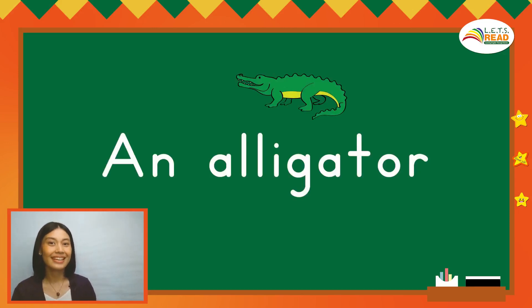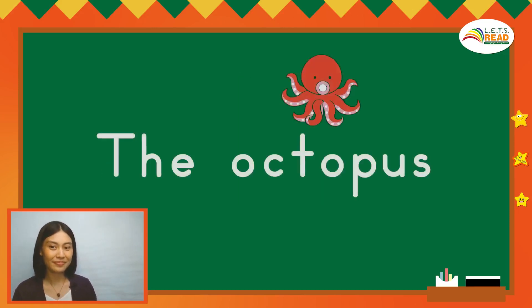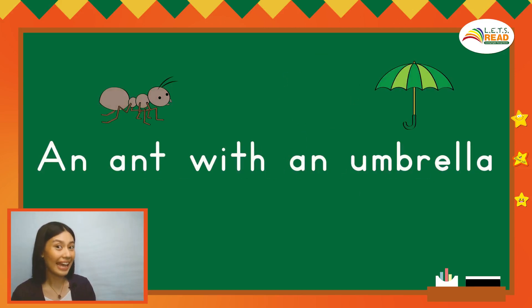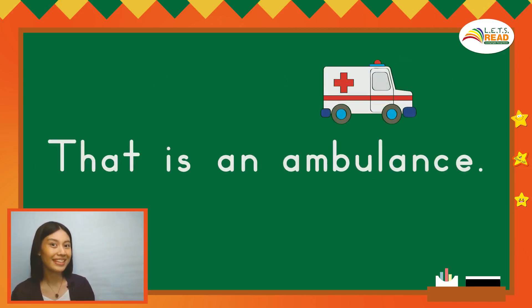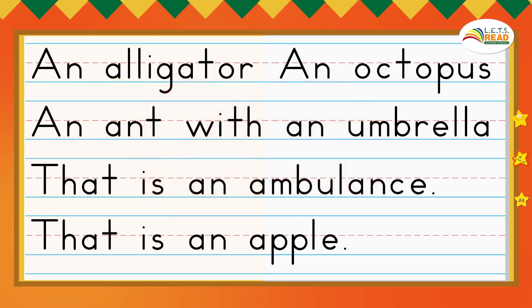Let's read again. Now pause the video and practice reading by yourself.